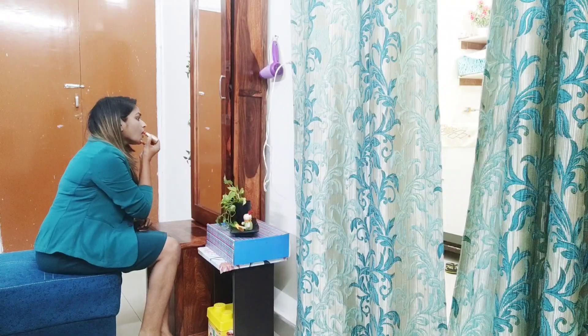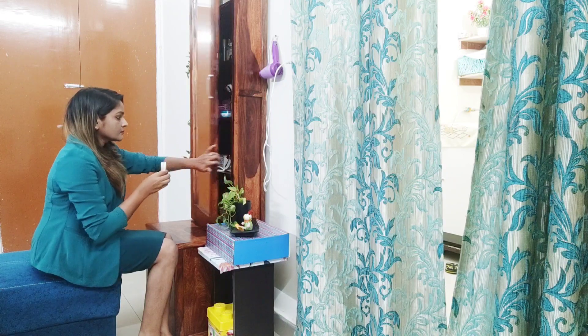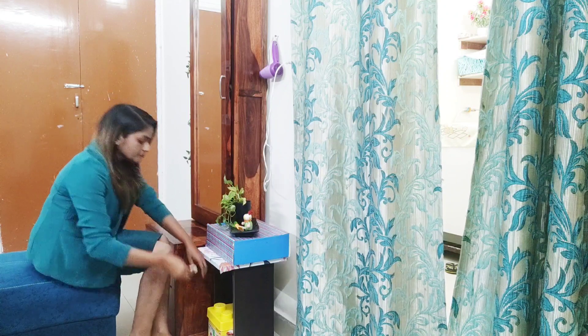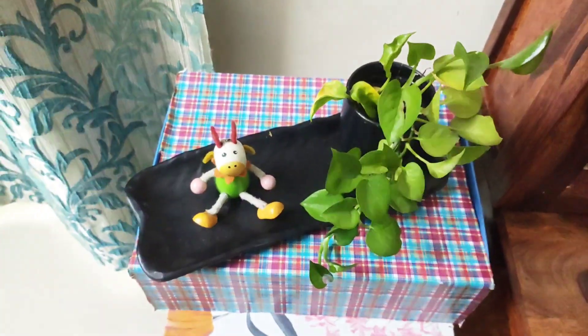I arranged a pouf near my dressing table so that I can use it at the time of makeup. I also kept a box near the dressing table so that I can throw used tissue paper or cotton in it, and I kept a planter to add greenery. So friends, that's all about my dressing table organization video. If you like my video please press thumbs up, share with your friends and family, and don't forget to subscribe. Bye and namaskar!